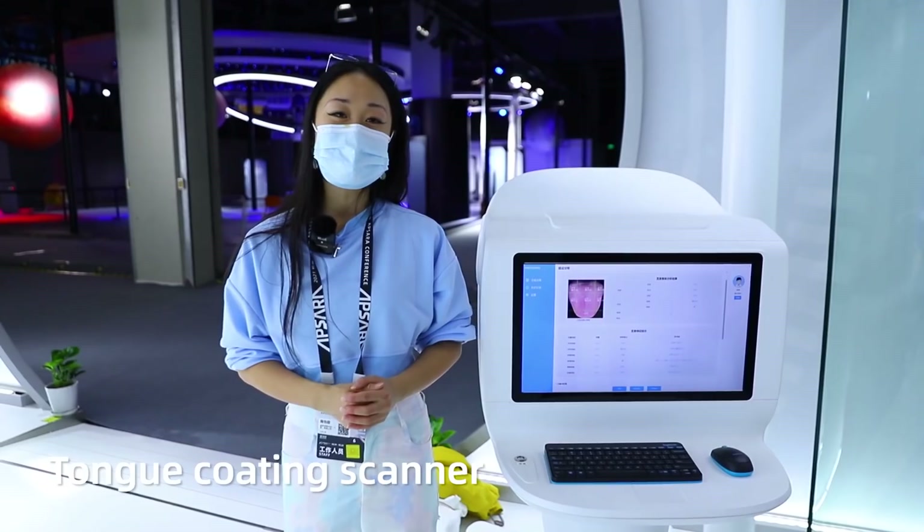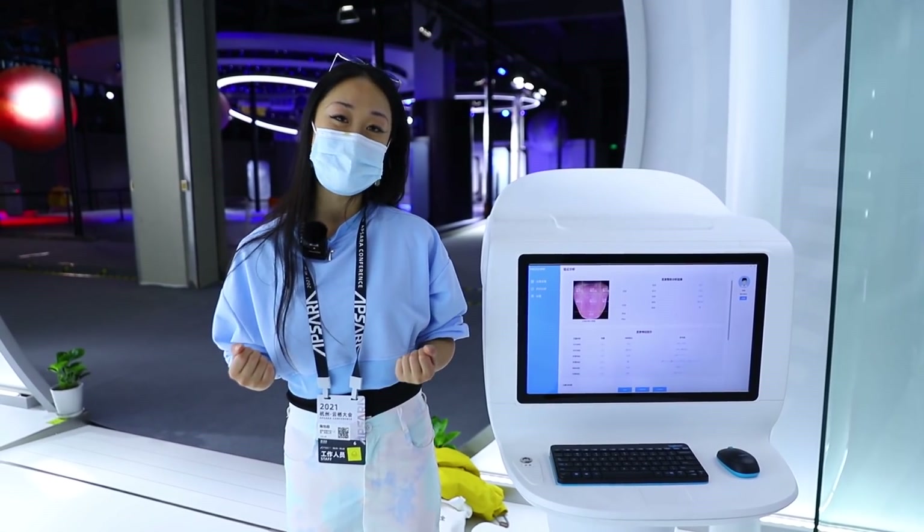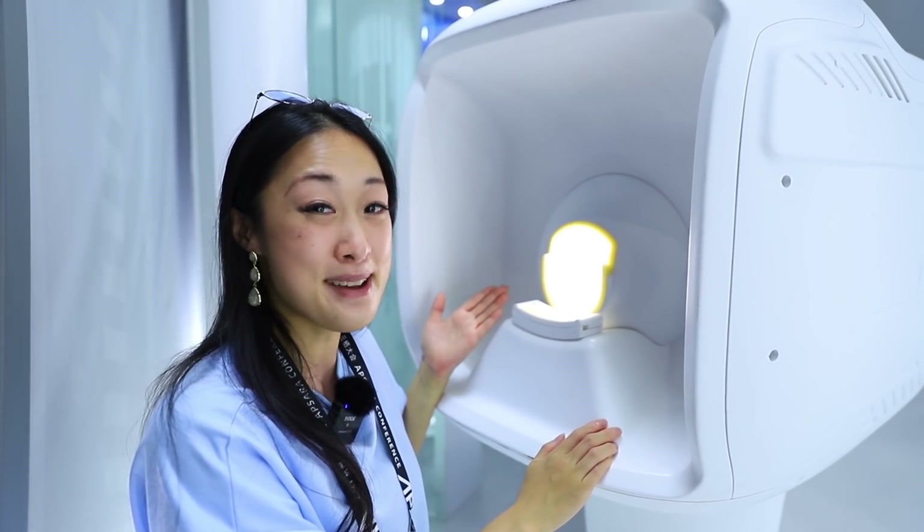One thing that really fascinated me in Chinese medicine is that doctors can actually see whether you are healthy or not simply by observing your tongue. Here is where I'm going to get my tongue scanned.